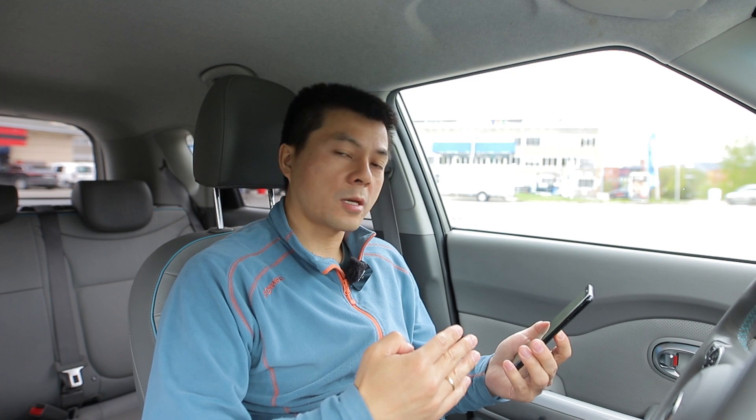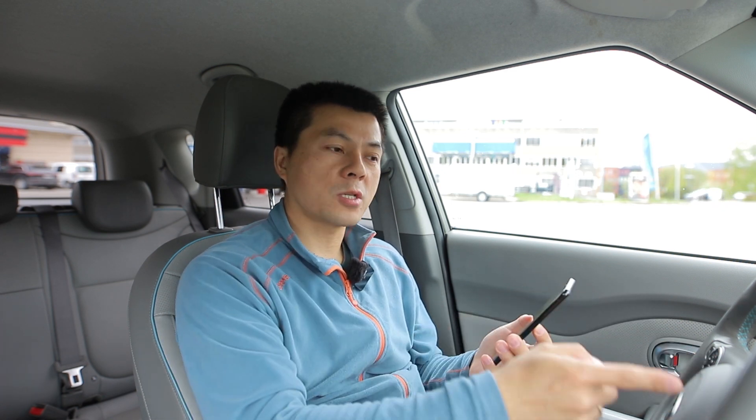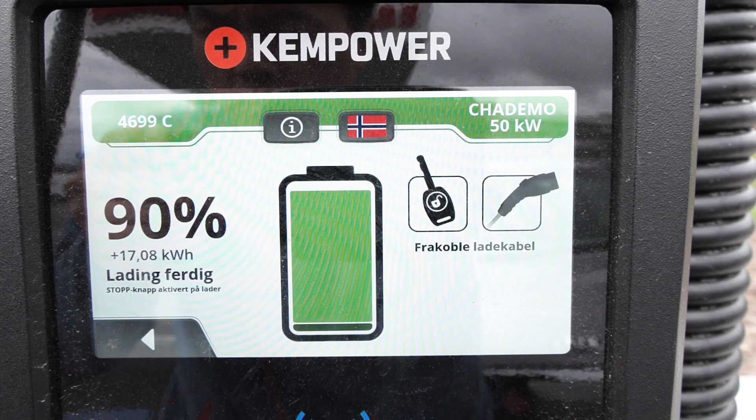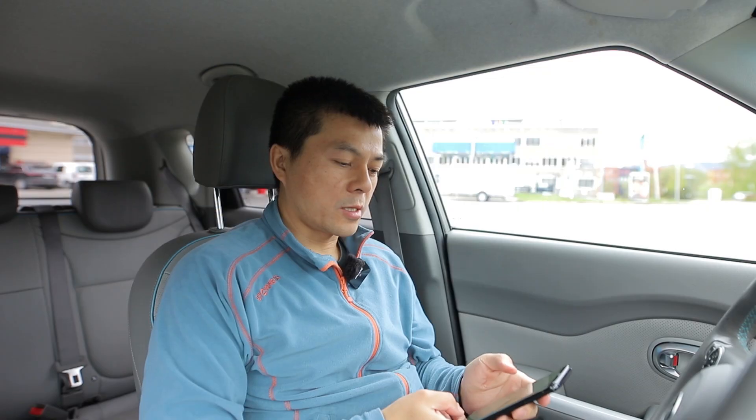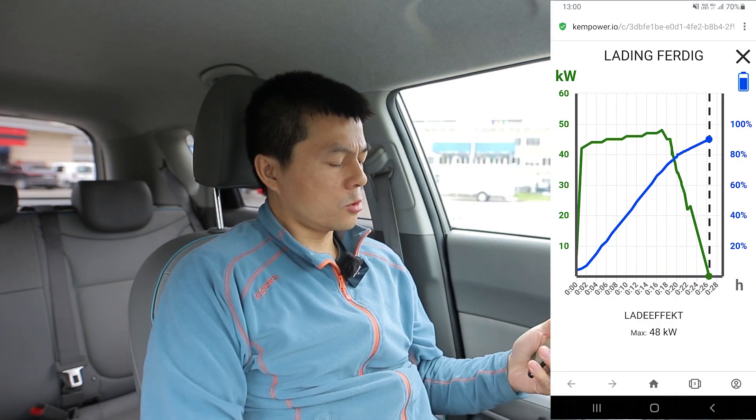This is just a sanity check to confirm we can trust the instrument cluster. Some people doubt it, but based on all the numbers — cross-referencing the instrument cluster with the charger data — they seem to correspond. So we can trust the numbers reported by the car.